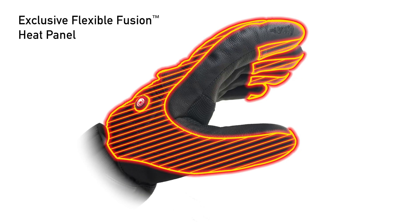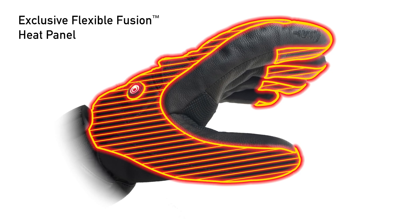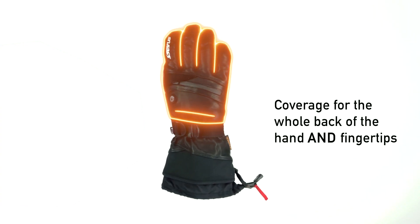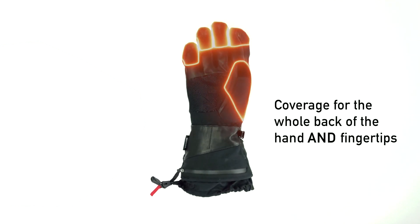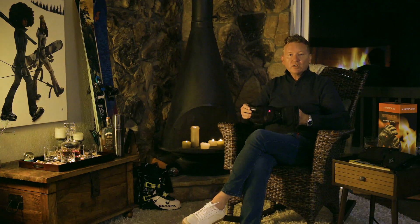So we developed a panel that is a stretch fabric that wraps the whole back of the hand, wraps the fingertips, and wraps the thumb as well. Your whole hand feels like it's encapsulated with heat. Nobody had developed something that was that comfortable in an actively heated glove.